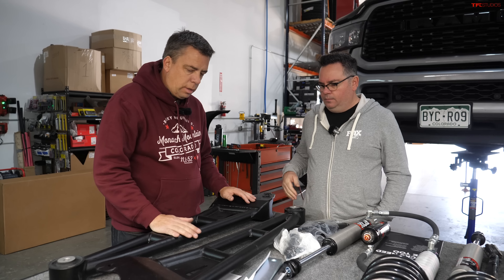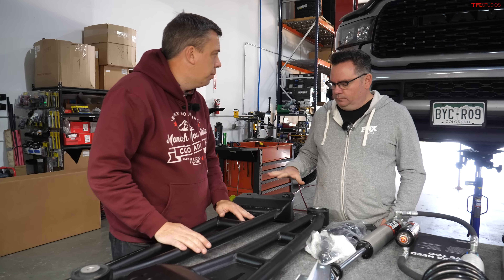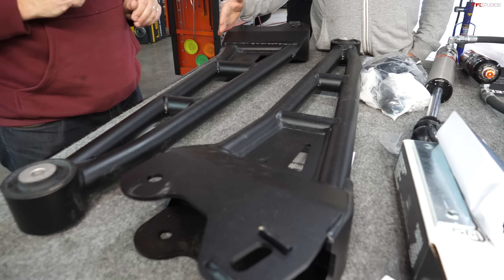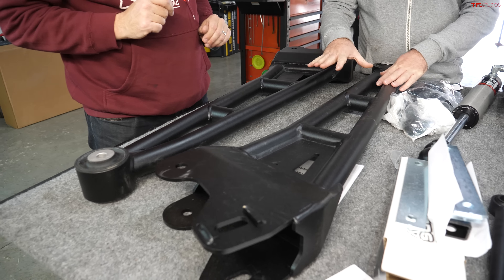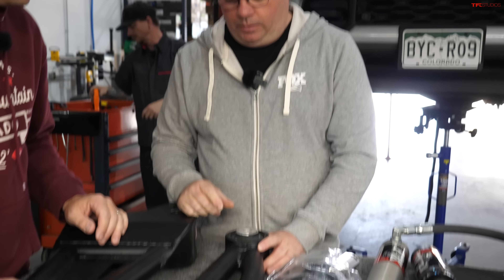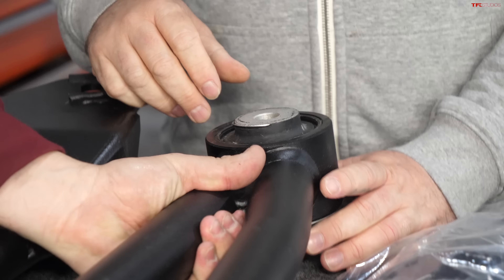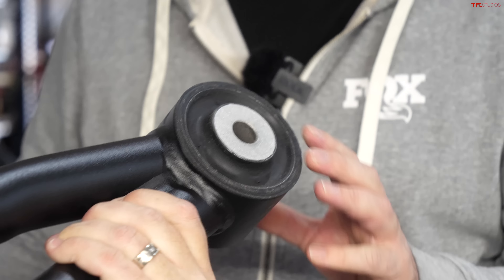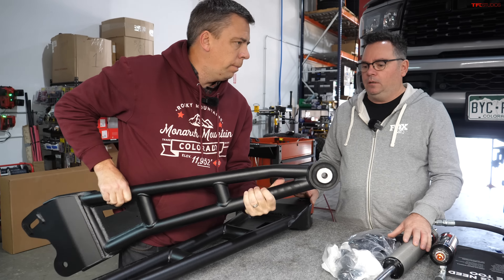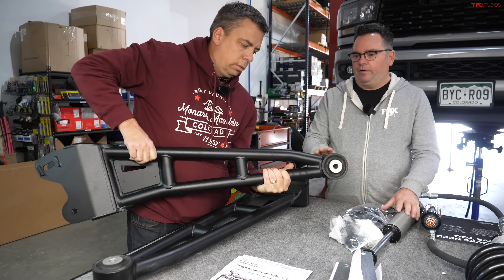Let's go over some of the components. These are the front radius rod arms — BDS components we're using today. One of the great things about BDS is they use a rubber bushing that's like factory, so it maintains the ride quality and comfort level you have going down the road.